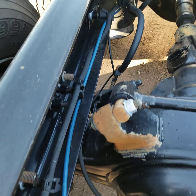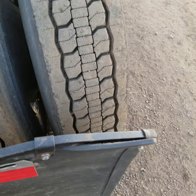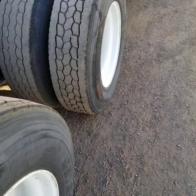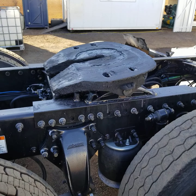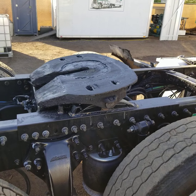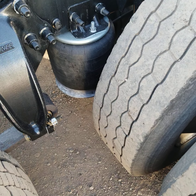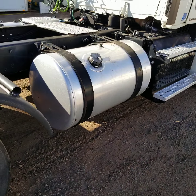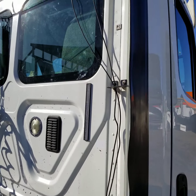No rust on the frame. There's the tread on the other side. Got an air slide fifth wheel. Air ride suspension.